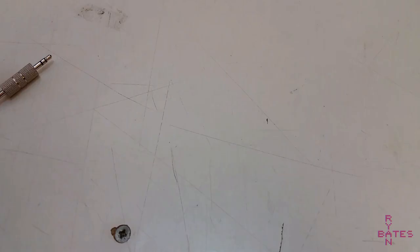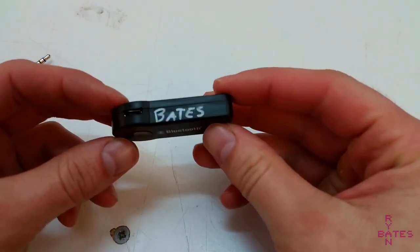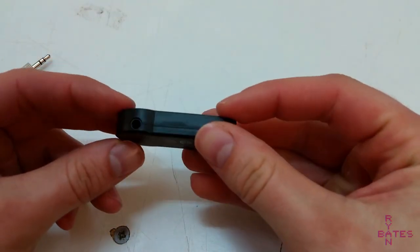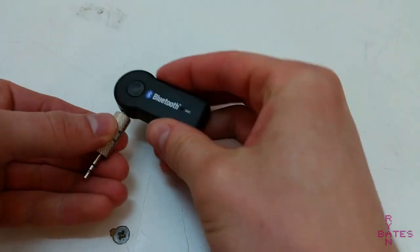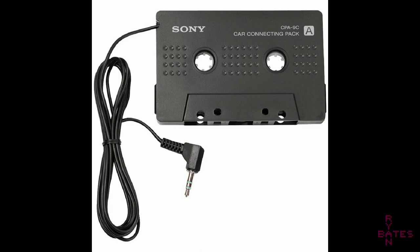The Bluetooth receiver, in most cases, is a dime a dozen. I found this one at Walmart — it features a built-in battery and is really just a modern-day equivalent of the cassette adapter from when CD players started to become a thing. And I'm happy to see the struggle is still real for new car owners.